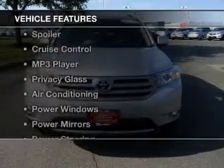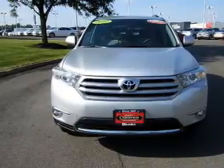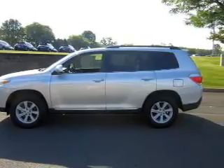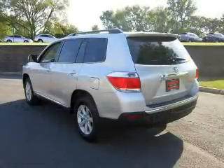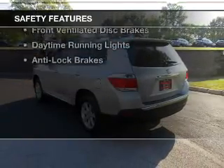The features include satellite radio, steering wheel controls, a spoiler, cruise control, an MP3 player, privacy glass, air conditioning, power windows, power mirrors, and power steering.